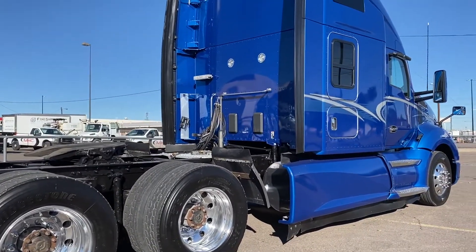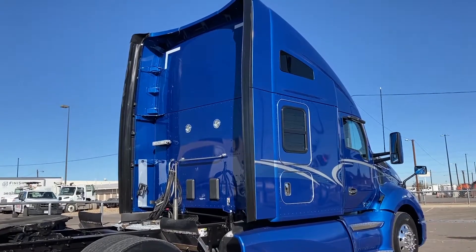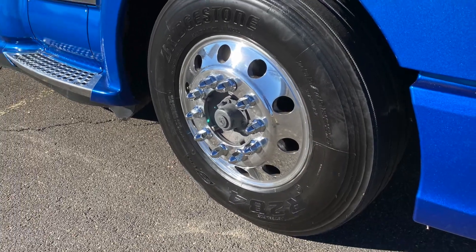This particular truck sits at 484,000 miles with 12K fronts and 40K rears and a 228-inch wheelbase. You've got 22.5 LPs with all-aluminum wheels and dual 100-gallon fuel tanks.